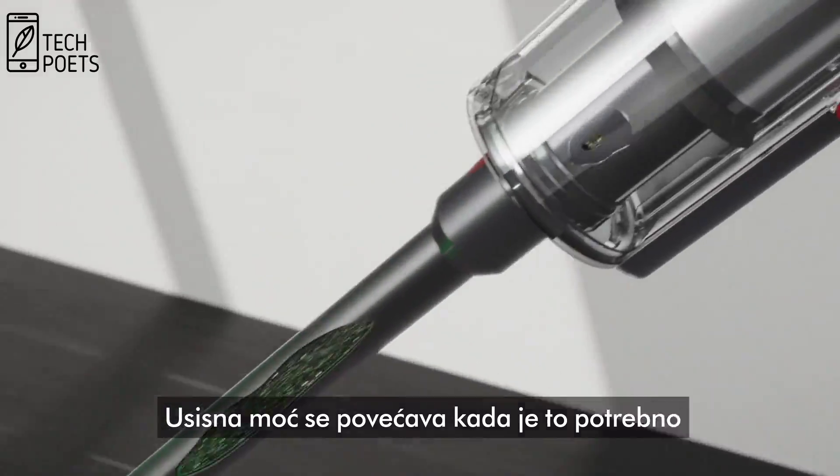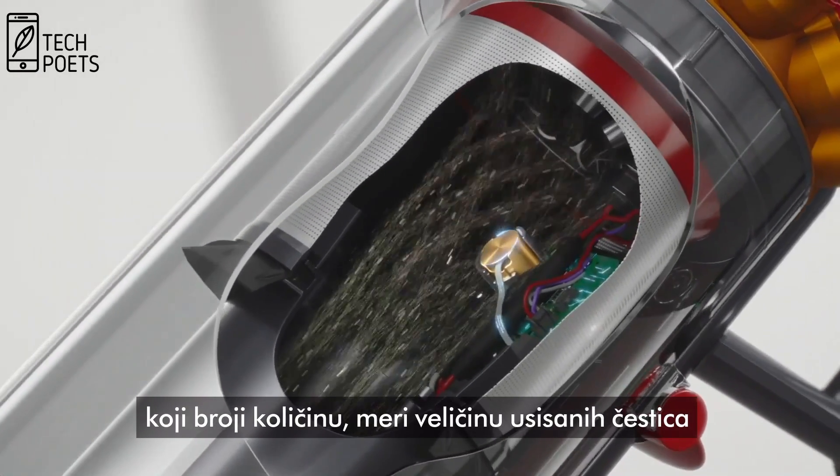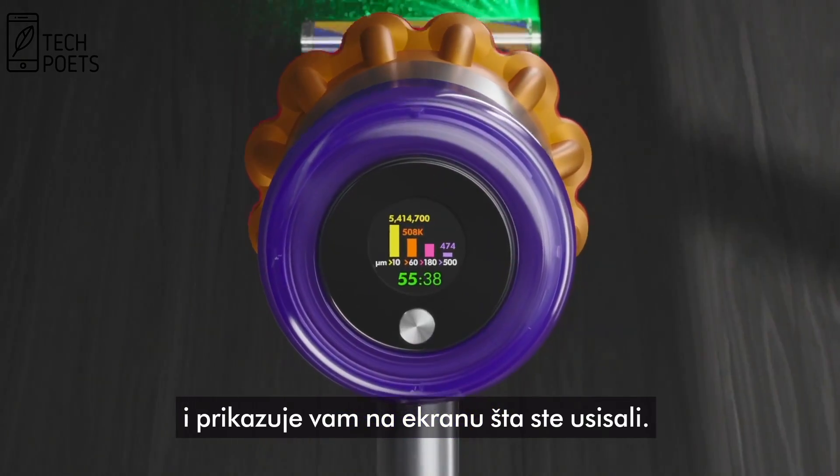Suction is increased when needed, thanks to this special sensor, which counts each particle size and gives you scientific proof.